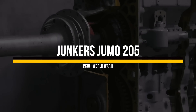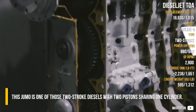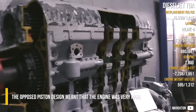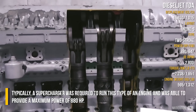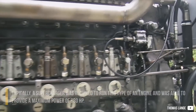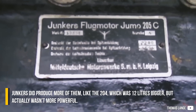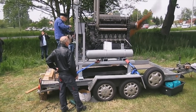Junkers Jumo 205 — this Jumo is one of those two-stroke diesels with two pistons sharing one cylinder. The opposed piston design meant that the engine was very tall, and typically a supercharger was required to run this type of engine. It was able to provide a maximum power of 880 horsepower. The Junkers did produce more variants, like the 204, which was 12 liters bigger but actually wasn't more powerful.